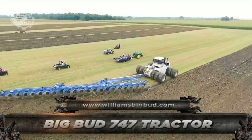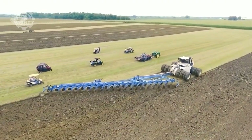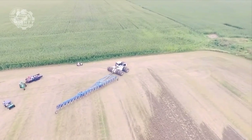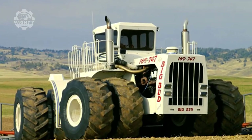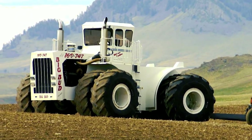Coming up next is the Big Bud 747, the largest custom-made farm tractor in the world. Built in the state of Montana, this $100 million worth of tractor can easily farm 3 acres per minute. It has 1,100 horsepower, and depending on the parameters, it is about twice the size of many of the largest production tractors globally.